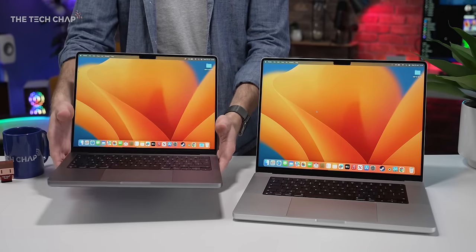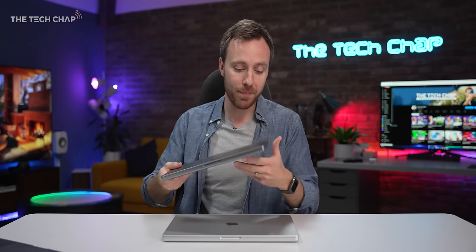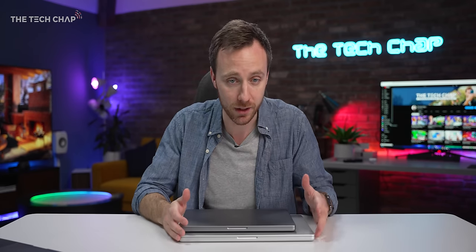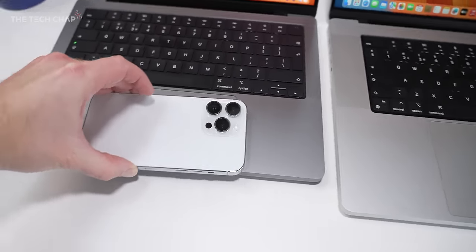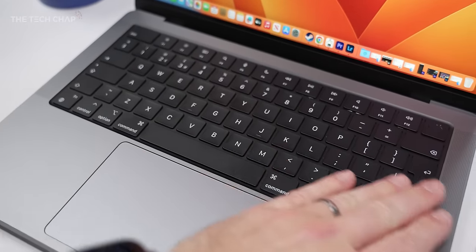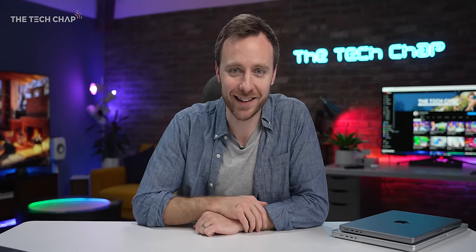I'd try and get an M1 Pro 2021 14-inch instead and save a whole lot of money. But the truth is these are both absolutely incredible laptops — as close to the perfect laptop as you can get right now, in my opinion, unless you want to do some proper gaming, in which case you need Windows. The only problem is they're really bloody expensive. But what about you — 14, 16, or neither? Let me know in the comments below. Check out my full 16-inch M2 Max review, and stay tuned for lots more comparisons. Thank you so much for watching, and I'll see you next time right here on TechChap.